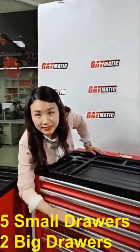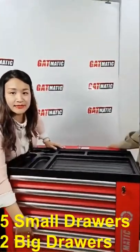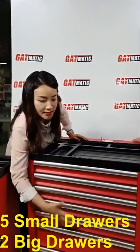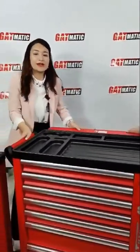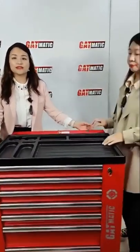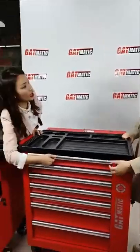You can see there are five small drawers and also two bigger drawers of different sizes, giving it a very large storage capacity overall.